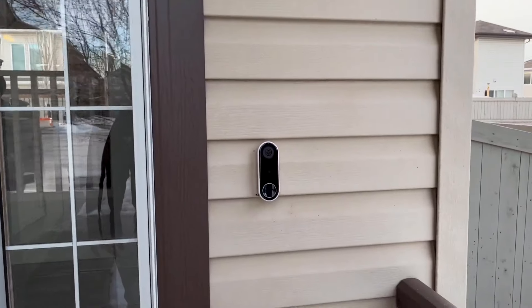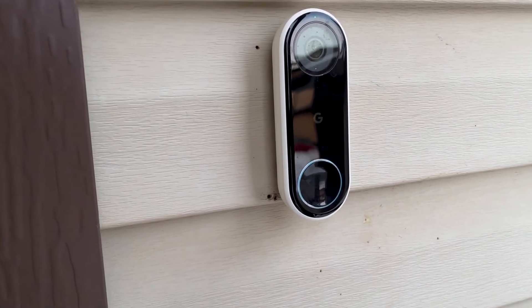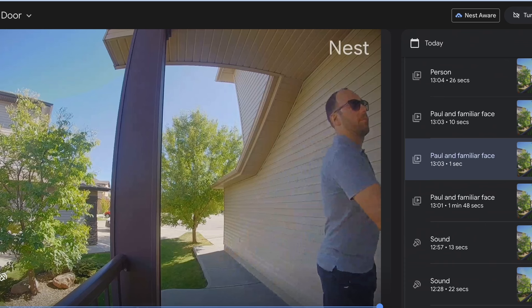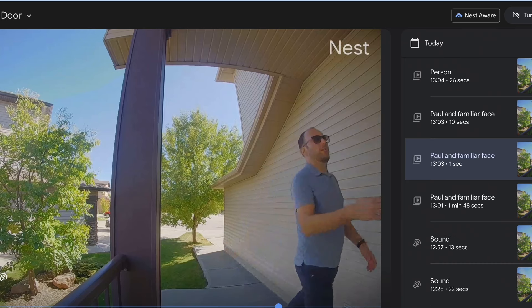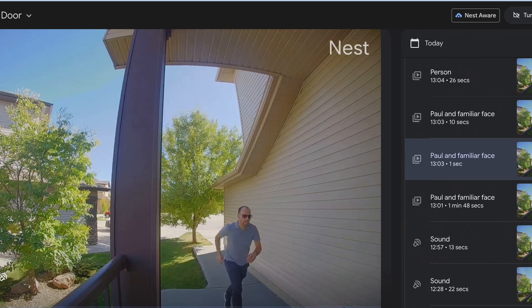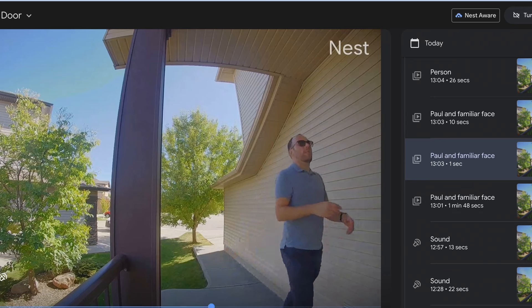First off, I have a Nest Doorbell at my front door. This is technically the older generation — the new one looks a bit sleeker — but the idea is that you get a live video feed when someone rings the doorbell. It will send a notification to your phone and you can view it through the Google Home app or your smart display.